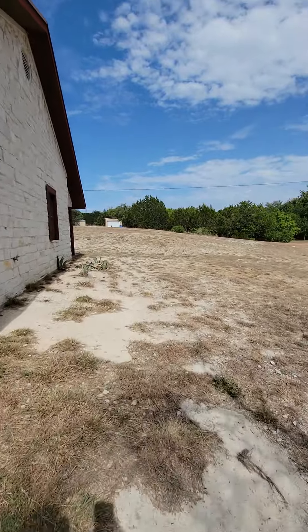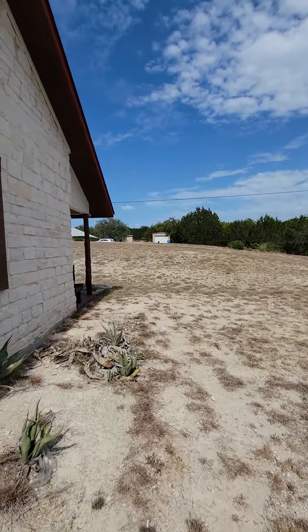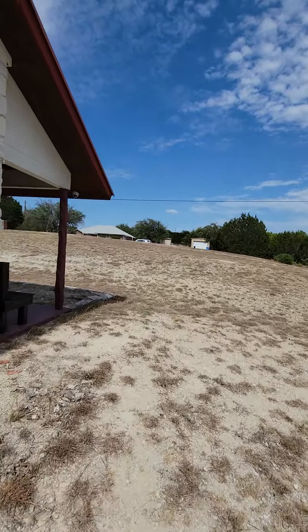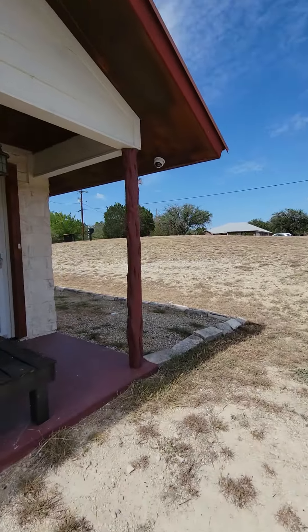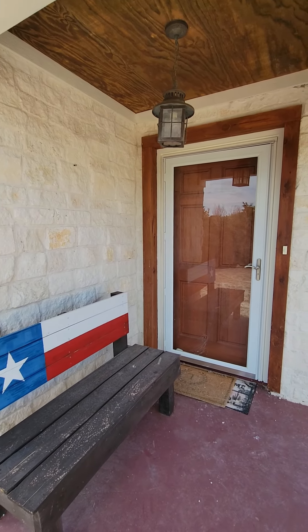Let's go inside and take a look. If you're looking to be away from all the lights and clamor of being inside the city, this is a nice house to be in.